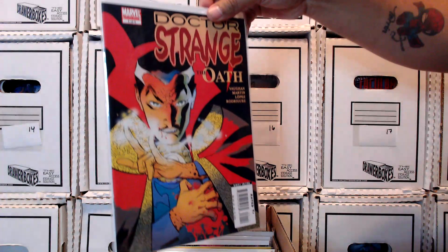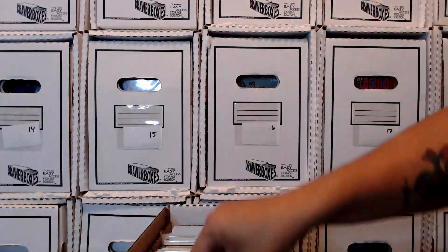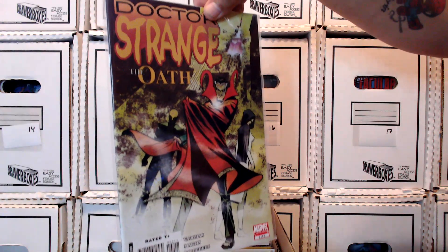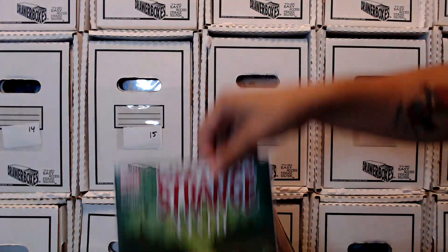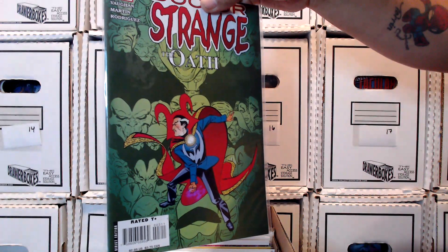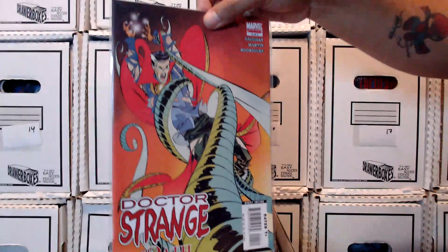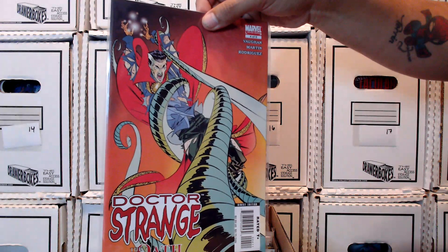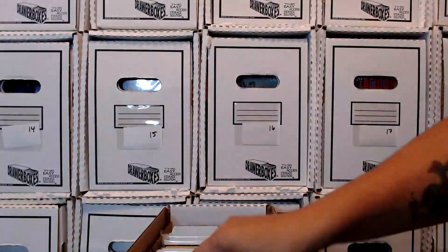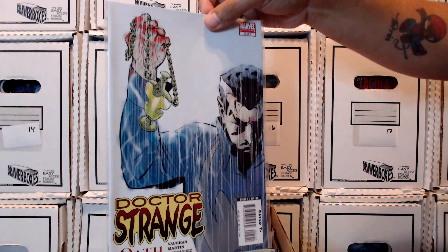Doctor Strange: The Oath — it's been a while since I've read this one but I do remember really enjoying this miniseries, and I absolutely love the covers. Sort of an old-school look for Doctor Strange — it kind of made him look like Vincent Price back in the day. I think that's what the original inspiration for the character design actually was — Vincent Price, one of the all-time greats. Somebody could fact-check me on that but I'm pretty sure that's it.